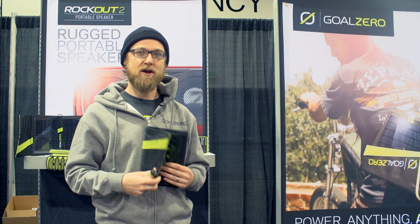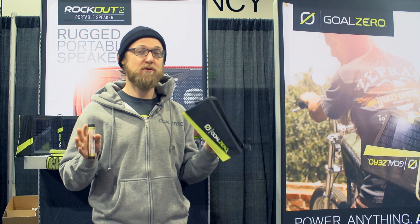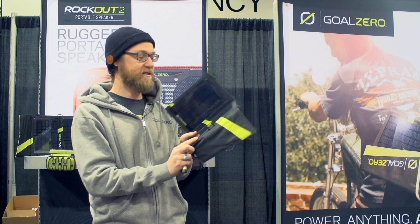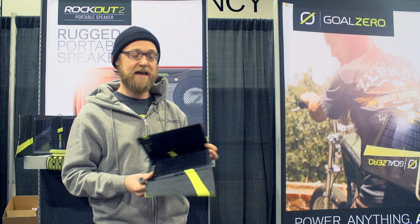Hey, I'm James Akin from Goal Zero. We do portable power, so basically you can take power anywhere you go and charge up anything you want. What I got here is the Nomad 7, and this is our best selling solar panel. It's basically for a phone, GoPro, GPS, anything like that.